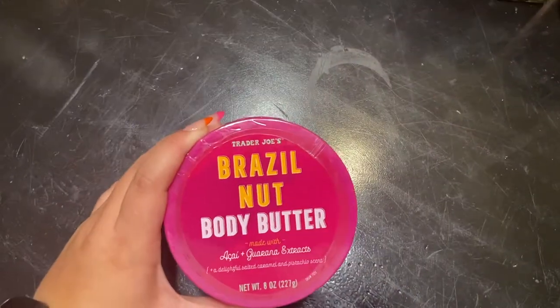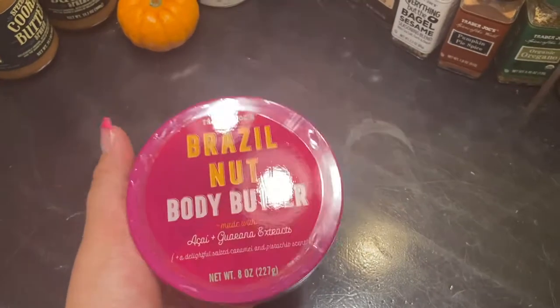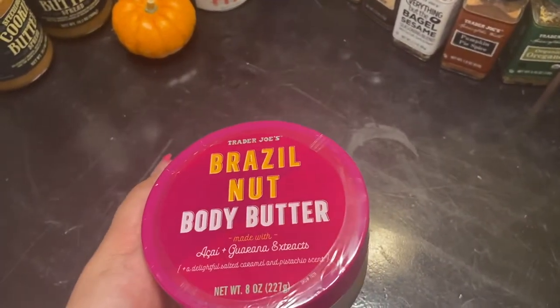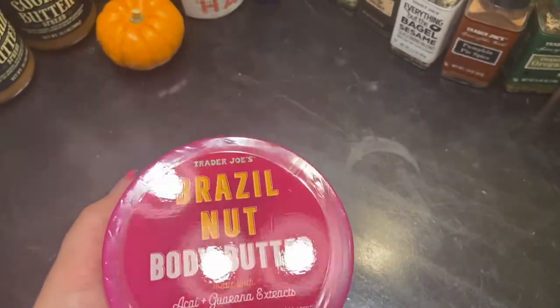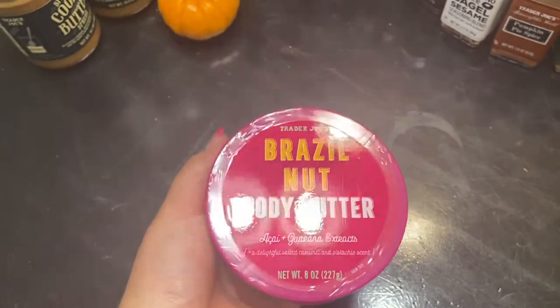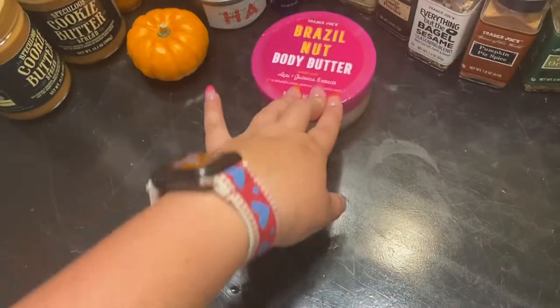And this lotion. Mom, this lotion is like TikTok famous because apparently there's a really expensive lotion like this, and Trader Joe's uses the same ingredients, so it's kind of like a cheaper option — a dupe. Apparently the claims are that it can help with cellulite and basically get rid of it. And this is Trader Joe's — it was like $5.99.